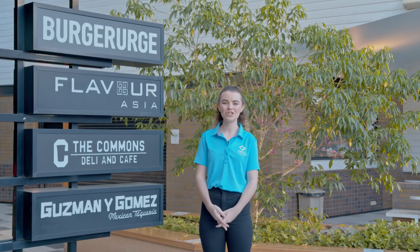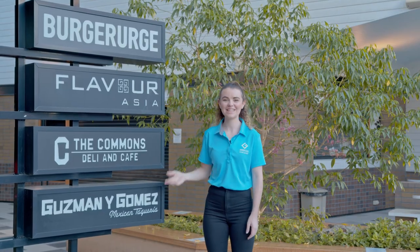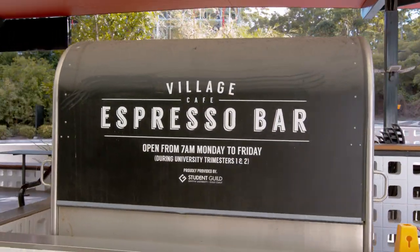This is our food precinct, which features a ton of delicious options, including Burger Urge, Flavor Asia, The Commons and Guzman y Gomez. There's also the Junction located between G06 and G23, and the Village Cafe located near the Uni Village.